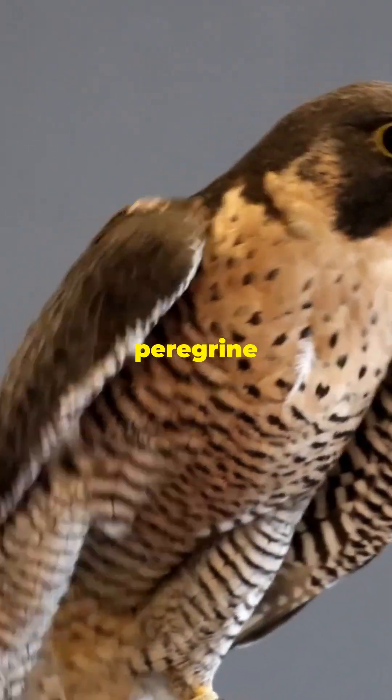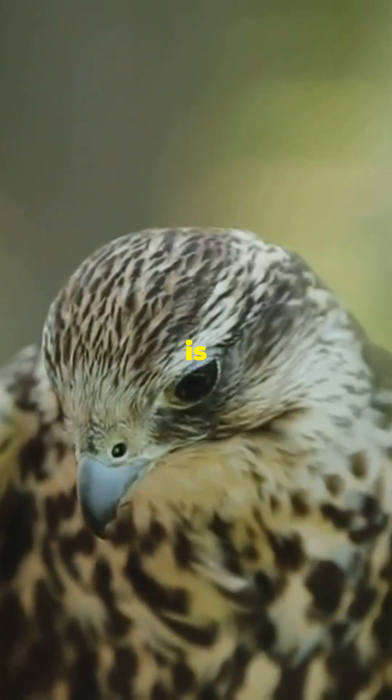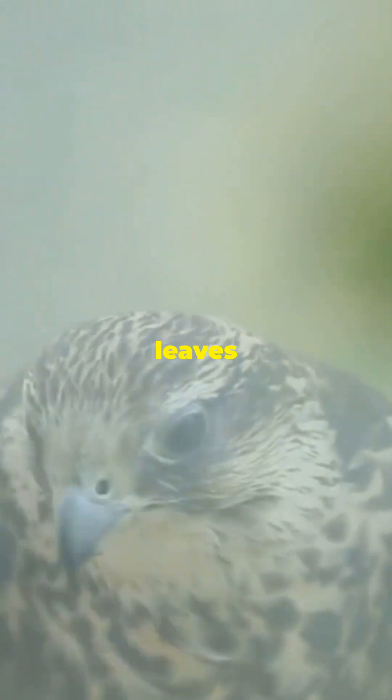Here's what I wish I knew about the peregrine falcon earlier. It's not just fast, but a marvel of precision engineering. This bird is a living testament to God's ingenuity, combining speed, agility, and power in a way that leaves us in awe.